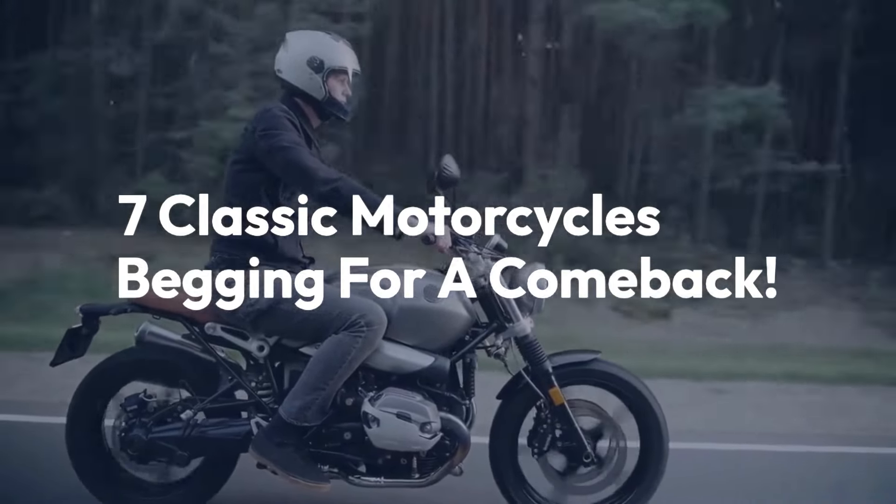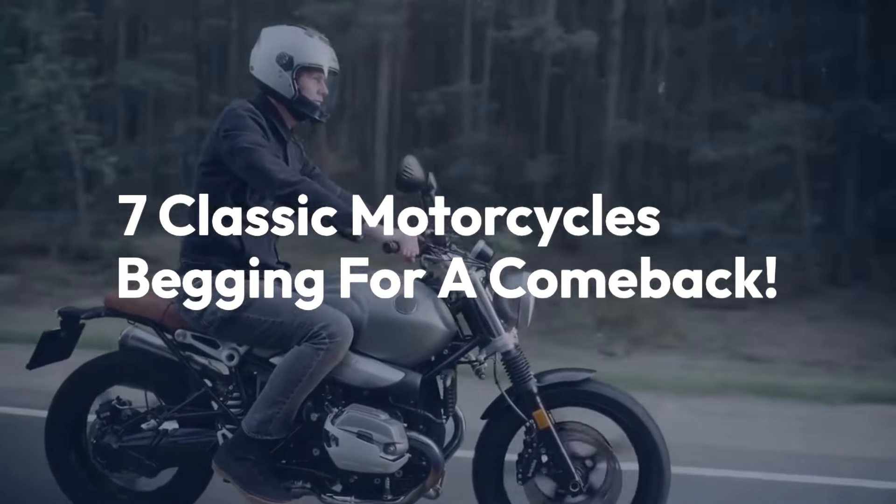Welcome back to the channel. Today we'll be taking a look at 7 classic motorcycles begging for a comeback.